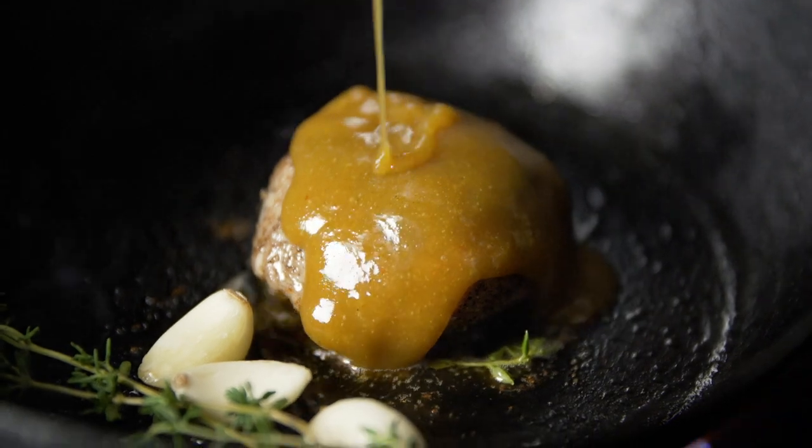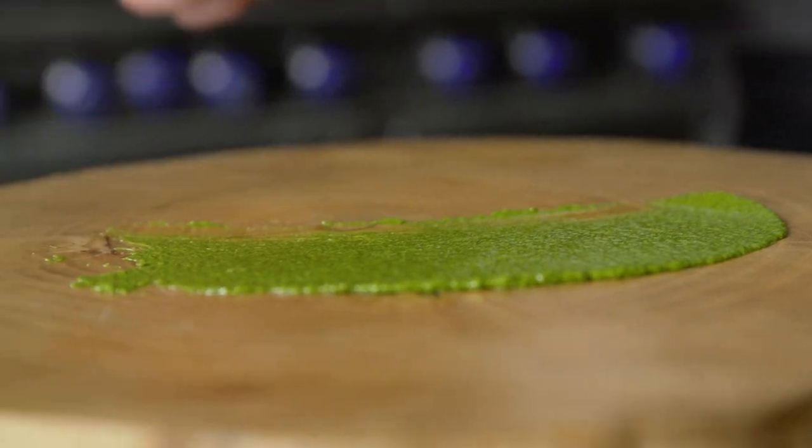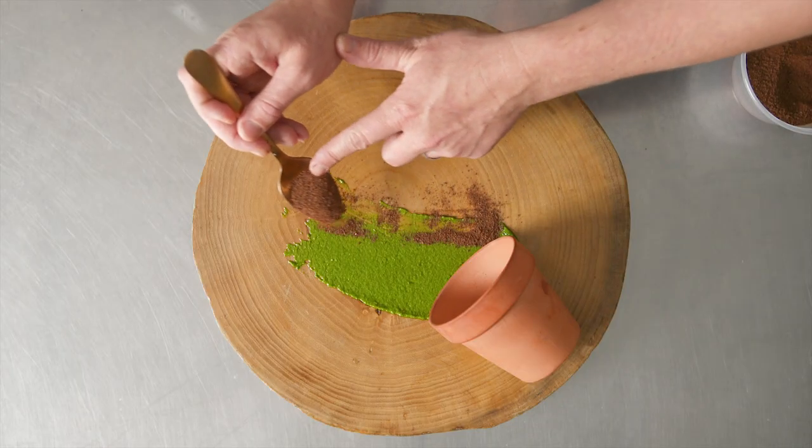From there, we rolled into maple glazed veal, pumpernickel soil, fresh root veg, and carrot top pesto.